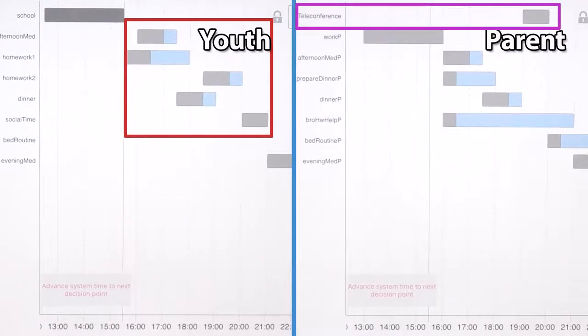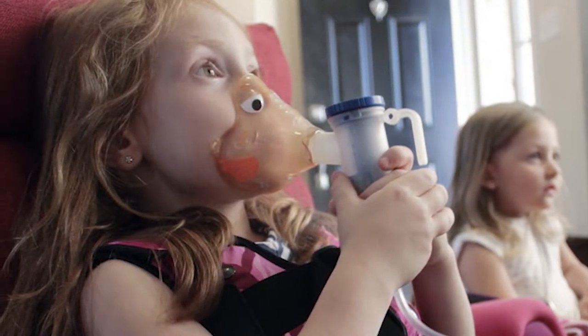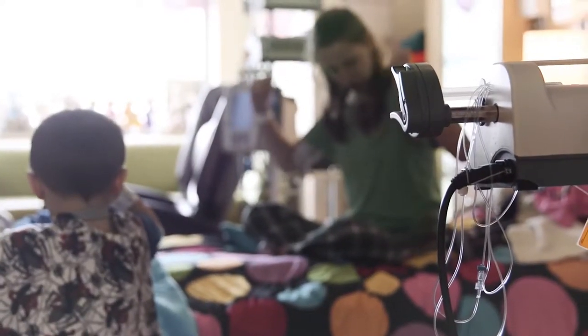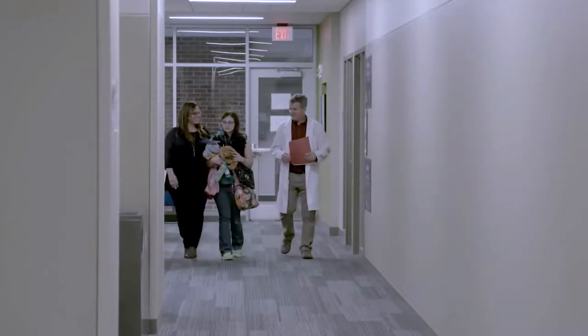When we talked with families and teenagers who have complex medical conditions, many described having certain medical care routines they have to do at a set time every single day. One example would be a breathing treatment that a teenager has to stop their day and participate in. The group we had in mind are kids who have an increased burden because of their medical care — they have more to remember in a day than most people.